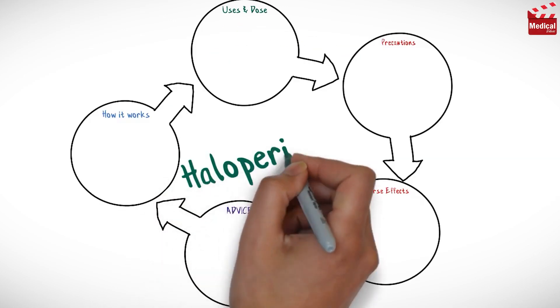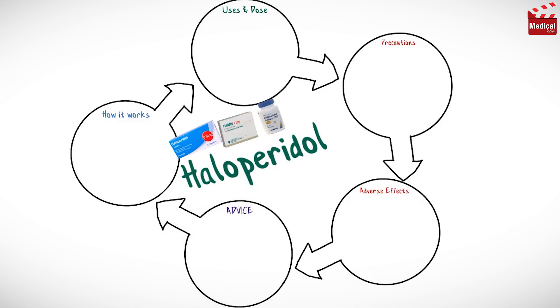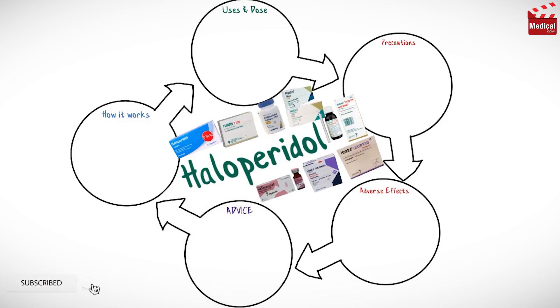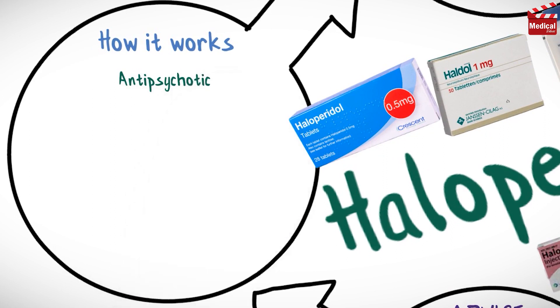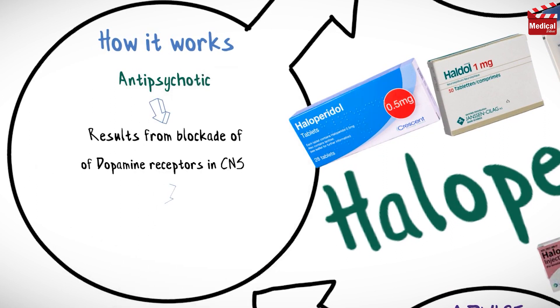In this video we'll briefly discuss what haloperidol is and how it works, what it's used for, the dose and side effects, contraindications and precautions. Haloperidol has an antipsychotic effect which is believed to result from blockade of dopamine receptors in the CNS.